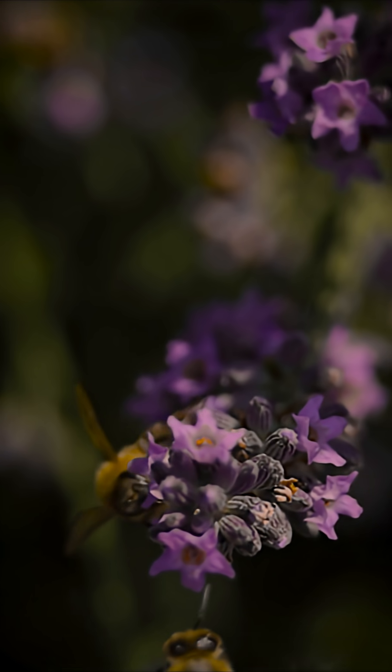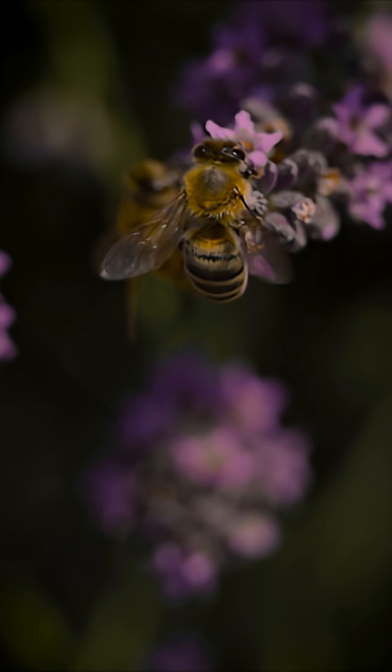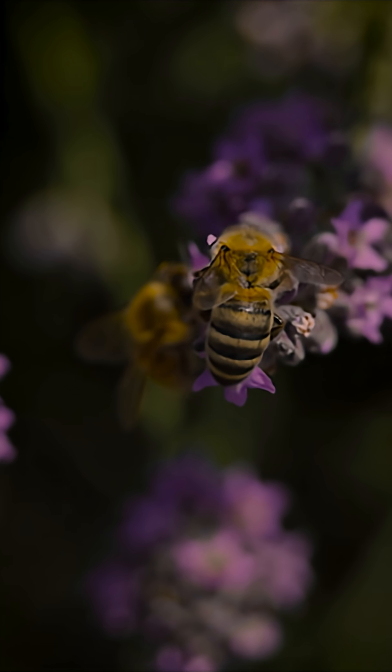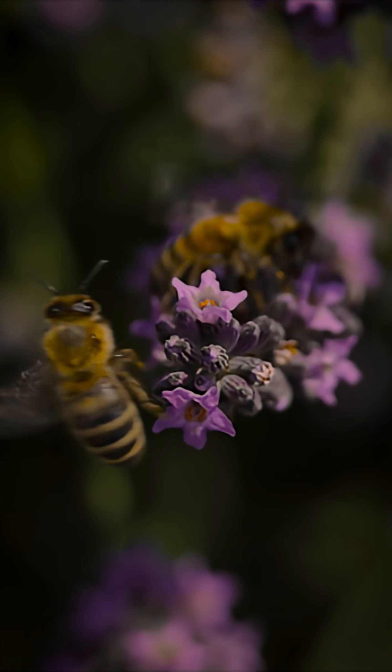Honeybees collect nectar and pollen from flowers. Pollen is used by plants to fertilize flowers to produce foods such as seeds, nuts, or fruits.